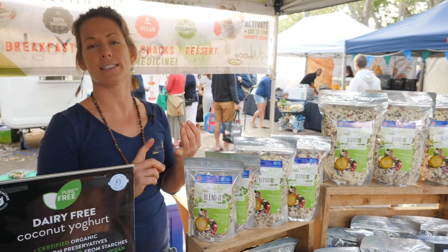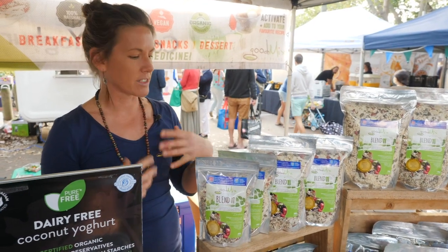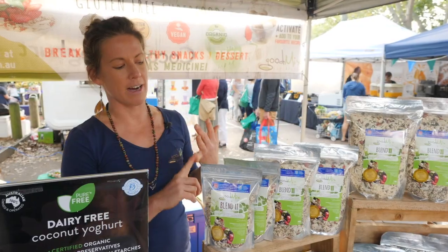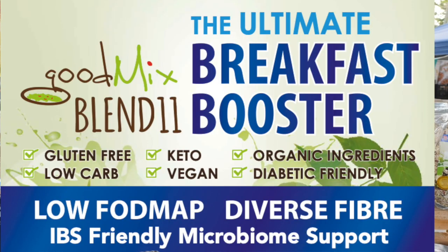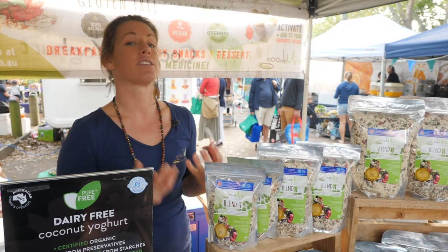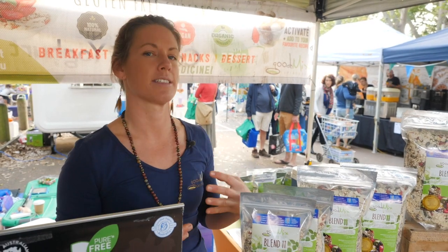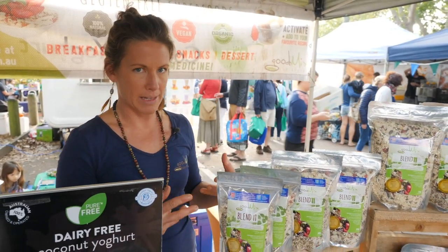It's a blend of mostly seeds but it's got almond flakes, goji berries, cacao nibs, and coconut. So it's really low in carbs, high in plant protein, lots of good fats, and it's gluten free. It's great for gut health - basically it's a really diverse fiber that helps to feed and encourage a diverse gut microbiome, because that's what your good gut bugs need to survive and thrive: lots of different types of fiber from plant foods.